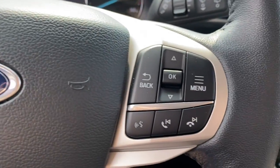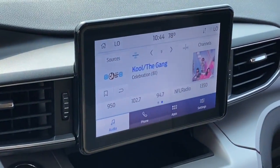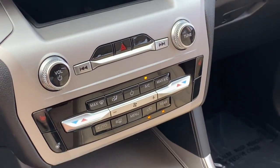Apple CarPlay and/or Android Auto. Heated driver's seat. Keyless entry. Power passenger seat. Heated mirrors. Premium sound system.